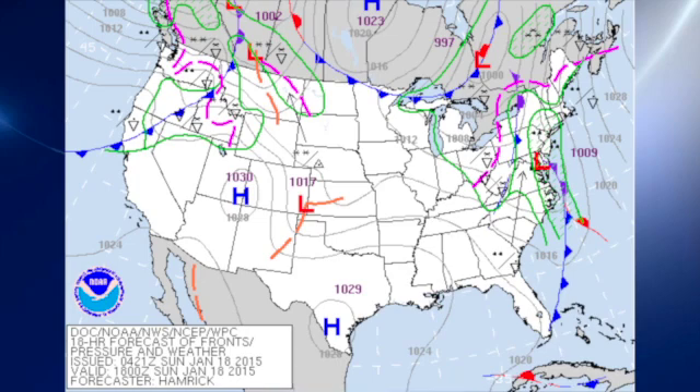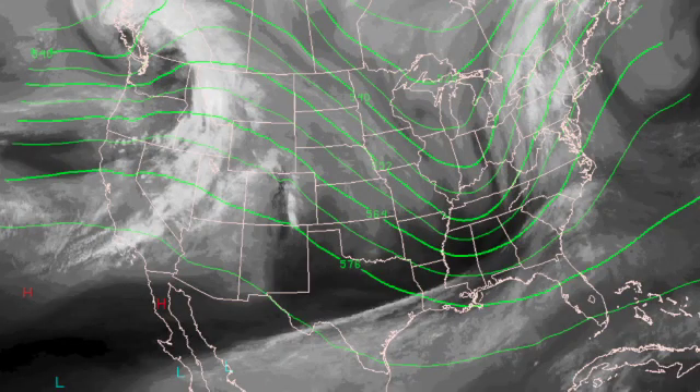The front did move through our area overnight and will be located by this afternoon off the southeast U.S. coast. In the meantime, we do have a nice trough that's moving through. Fortunately for us, it will not bring a really big cold shot, but it will bring a little bit of a cool down. Today we expect highs to only be in about the upper 50s.